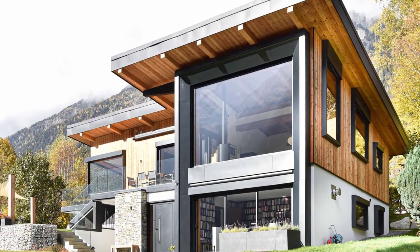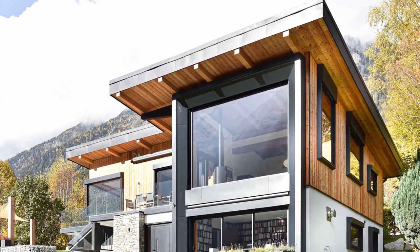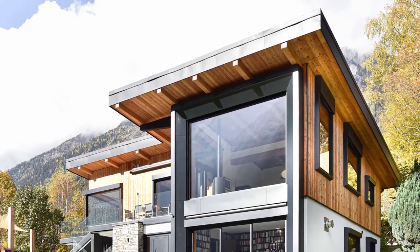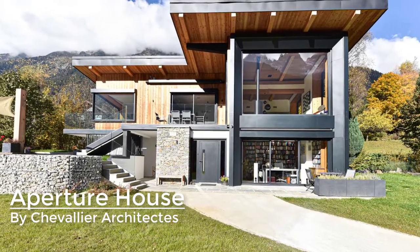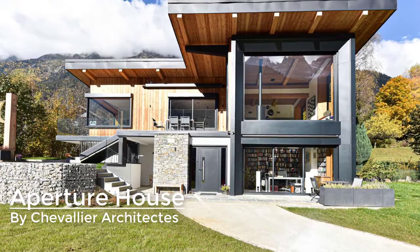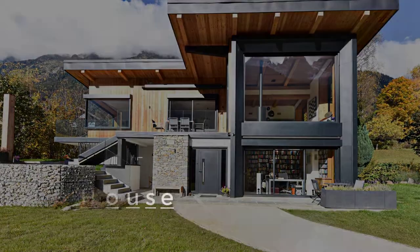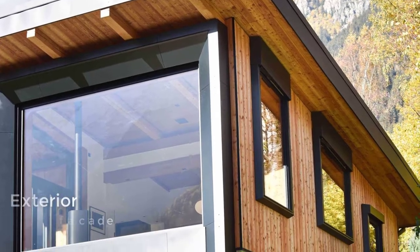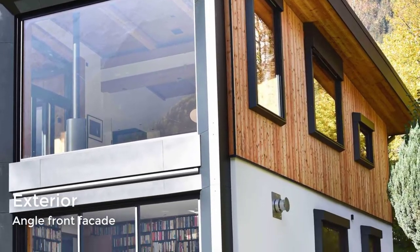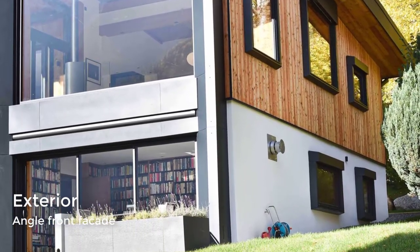Located in Chamonix Mont Blanc, France, the house features a remarkably large picture window that looks over the surrounding area. The large black framed window not only provides spectacular views, but also acts as a contrasting element against the wood siding on the exterior of the home.